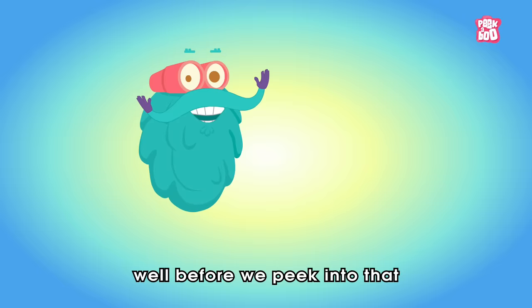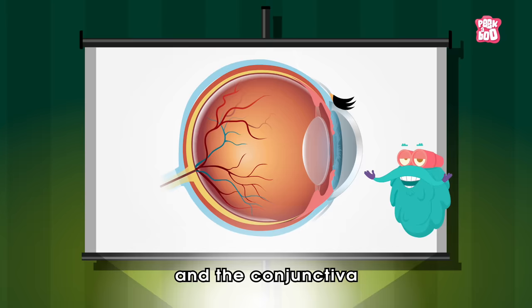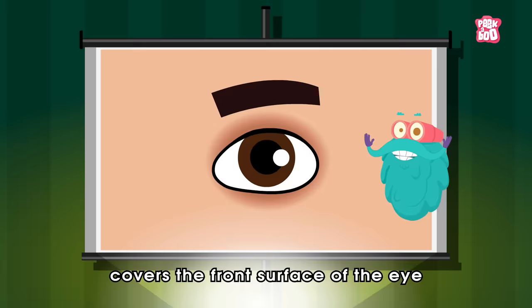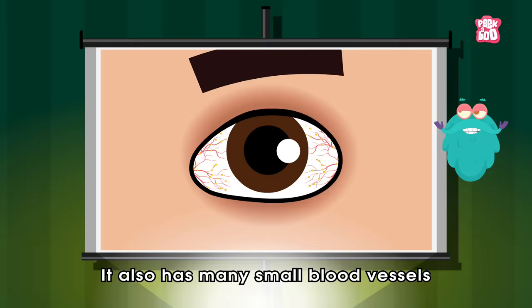But most kids get it from some notorious viruses and bacteria. The vital question is, what causes pink eye? Well, before we peek into that, first we need to have a closer look at an important layer on the surface of the eyeball called the conjunctiva. This is the anatomy of your eye, and the conjunctiva is the transparent, thin membrane that covers the front surface of the eye and the inner surface of the eyelids. Its primary job is to keep the front surface of the eye moist and lubricated, and also to protect the eye from dust, debris and infection-causing microorganisms.